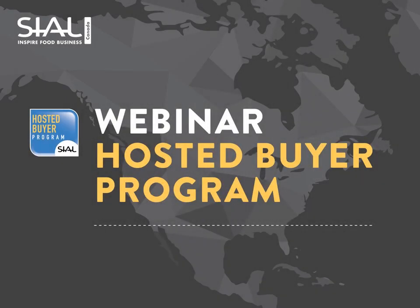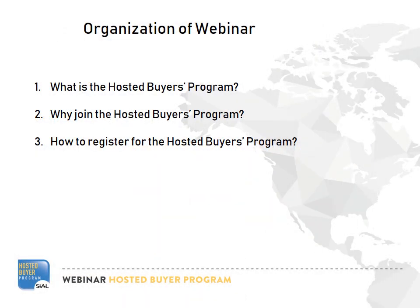Hello and welcome to the Seattle Canada Hosted Buyer Program webinar. My name is Stephen Allison and I'm the Project Manager for your Buyer Program. Thank you for your interest and we look forward to seeing you in Toronto. First, I'd like to introduce the Hosted Buyer Program before discussing its advantages and finally presenting a short tutorial on registration.